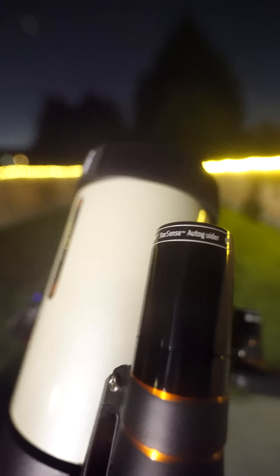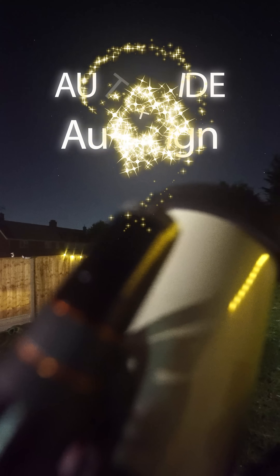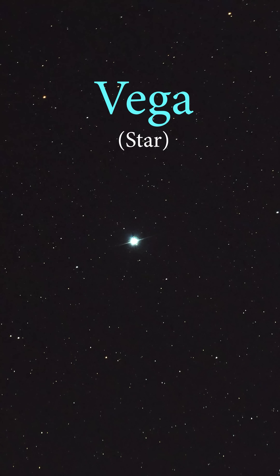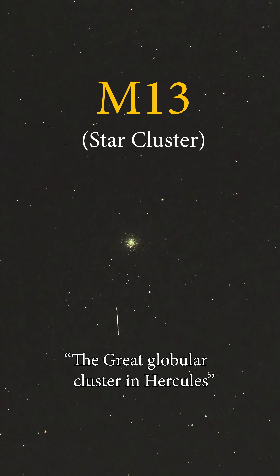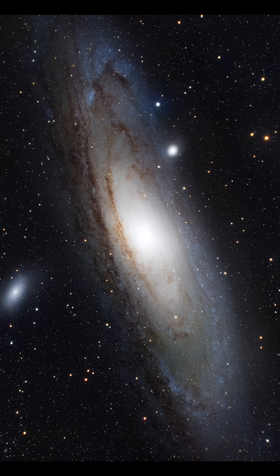Now imagine this clever tool could also auto-guide after it auto-aligns. A simple plug-and-guide device that will not only locate objects like the Andromeda Galaxy for you, but will then also ensure that your telescope stays fixed on it so that you can capture beautiful long exposure images like these.